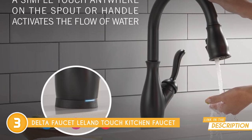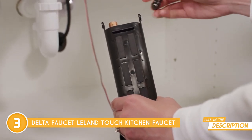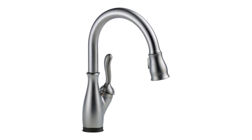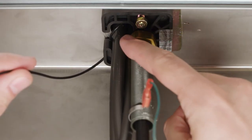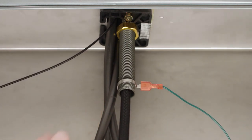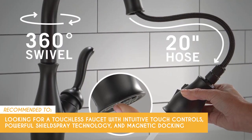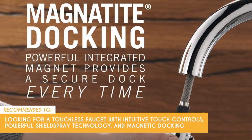The power source is battery-operated, with six AA batteries included for up to two years of battery life. However, some users might find the installation process a bit more complex than anticipated, especially if you're not familiar with plumbing tasks. If you're not comfortable with this kind of DIY project, you might need to hire a professional for installation, adding to the overall cost. The team recommends this to those looking for a touchless faucet with intuitive touch controls, powerful shield spray technology, and magnetic docking.